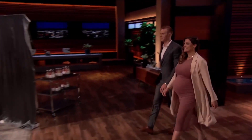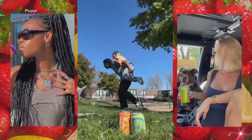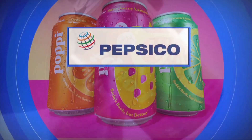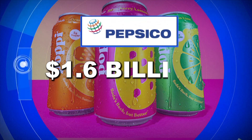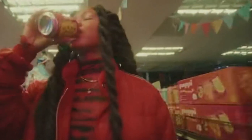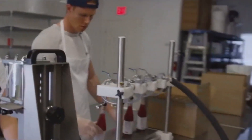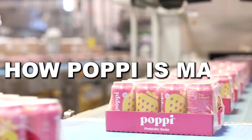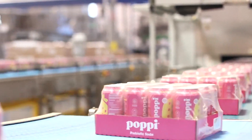A pregnant woman walks onto Shark Tank holding a soda made from vinegar. A few years later, that same soda is outselling Coke and Pepsi on Amazon, and in 2025, it's bought by PepsiCo for almost $1.65 billion. But how does a fizzy health drink made from apple cider vinegar actually get produced at scale? We went behind the scenes to find out how Poppy is made, step by step, inside the factory.